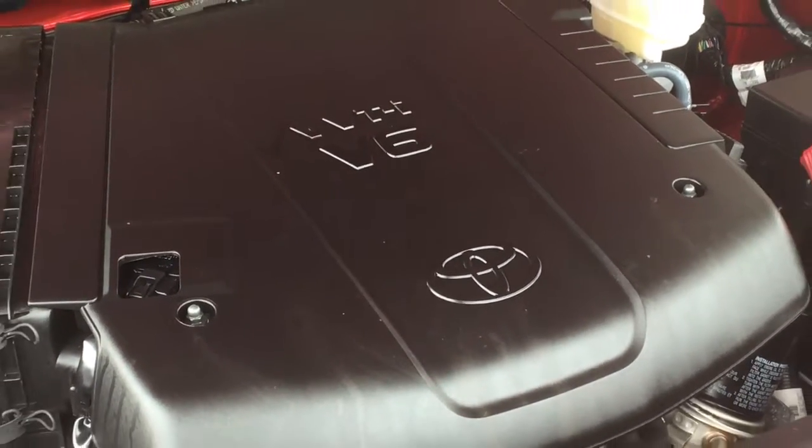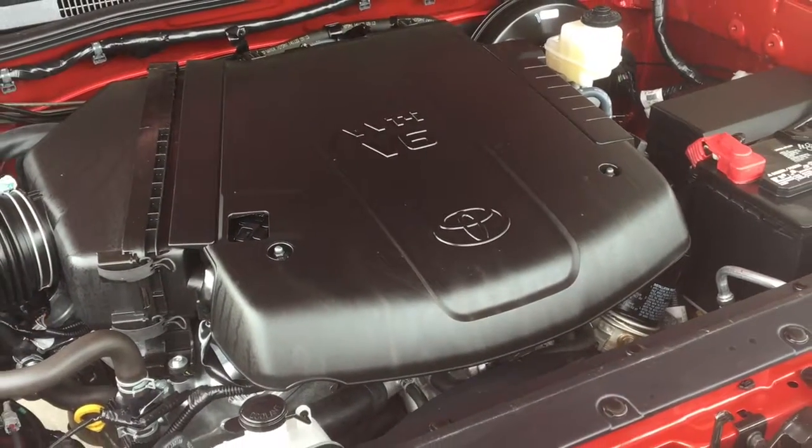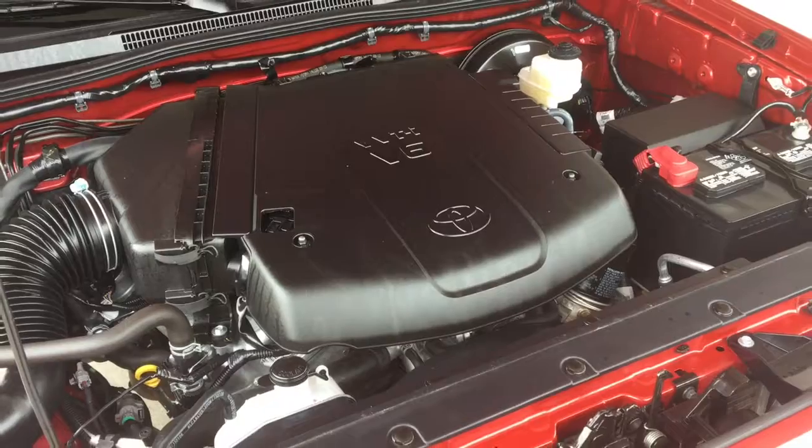The engine compartment is factory fresh and power comes from a smooth, responsive 4 litre V6 coupled to a 5 speed automatic transmission and 4 wheel drive.